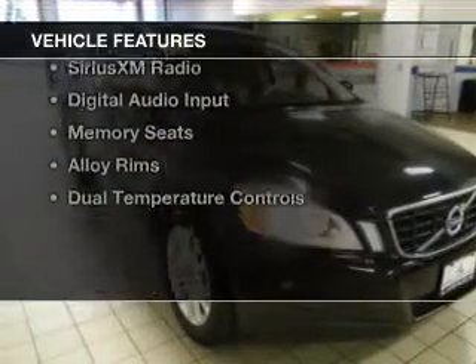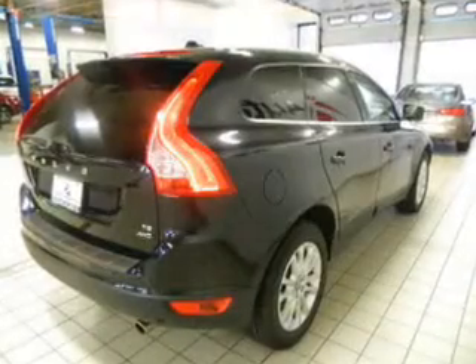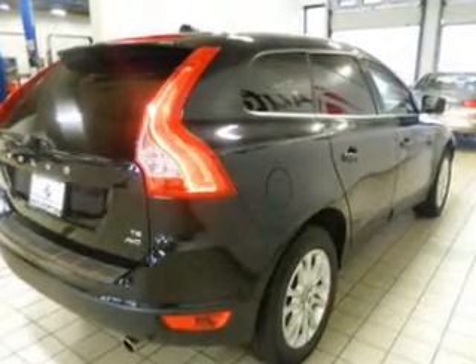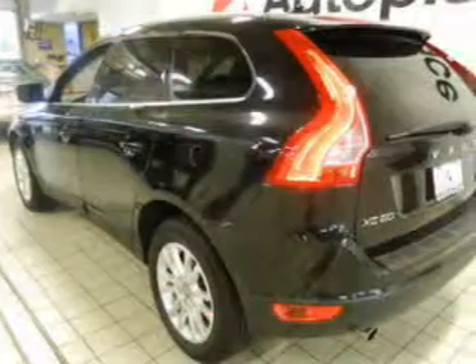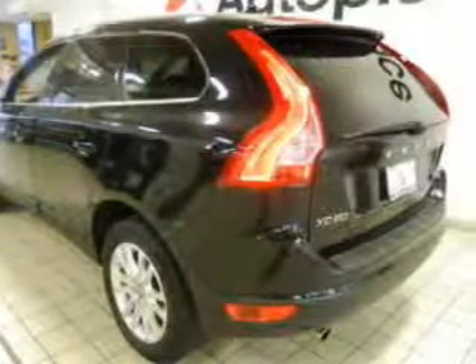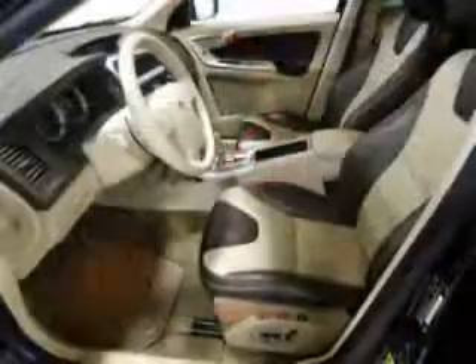The features include a turbocharger, a power sunroof, leather seats, heated seats, Bluetooth connectivity, Sirius XM satellite radio, digital audio input, memory seats, alloy rims, and dual temperature controls.